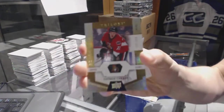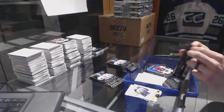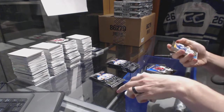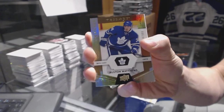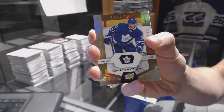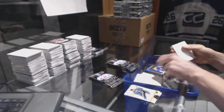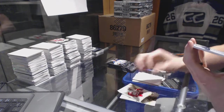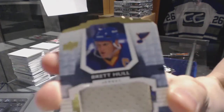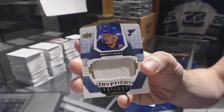And a rookie, number to 999, Thomas Shabbat. Rookie, number to 999, Austin Matthews. We've got a triptychs jersey, numbered 26 of 49, Brett Hall — triptychs jersey, short print out of 49.